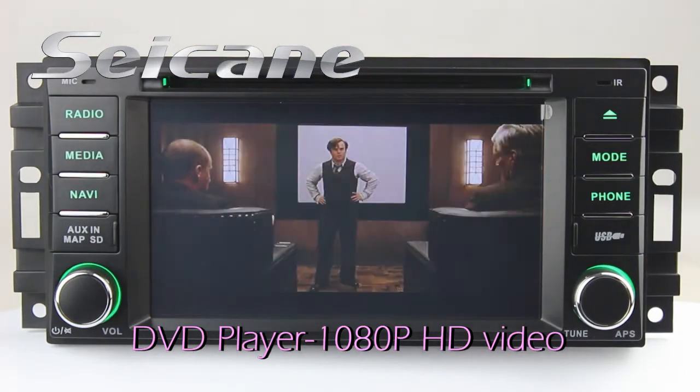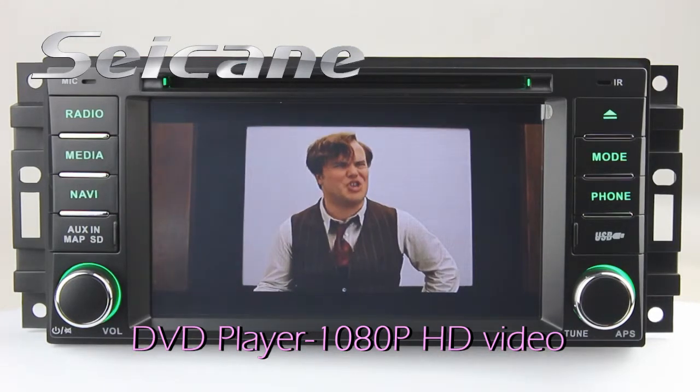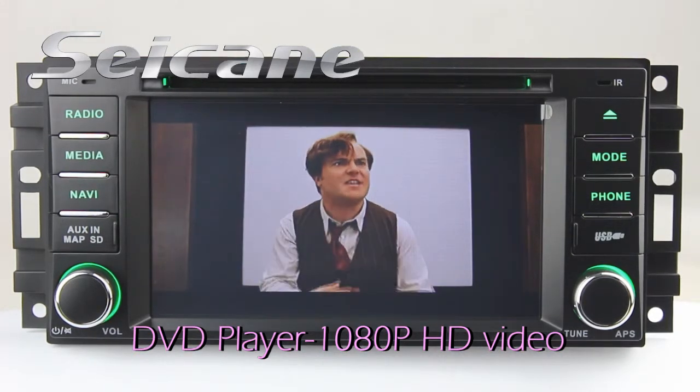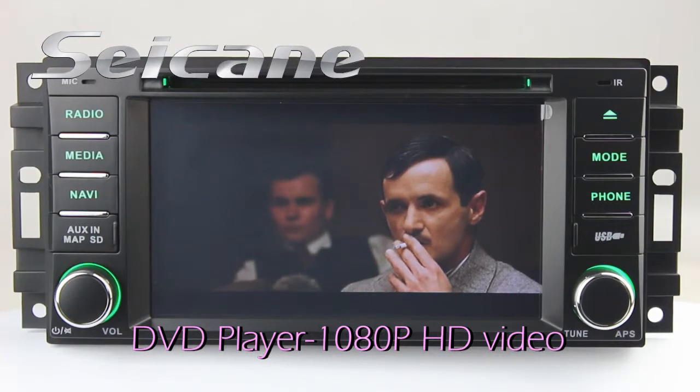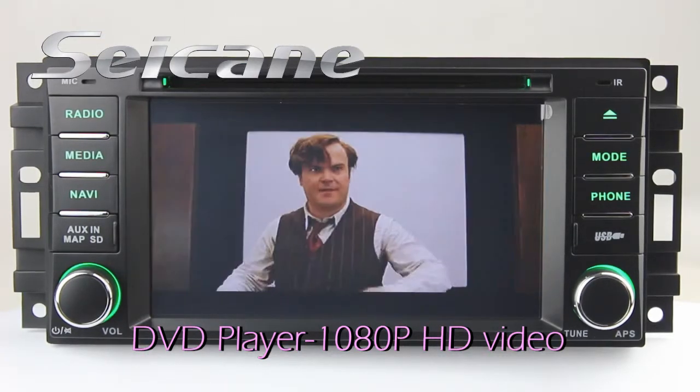The DVD player has auto memory and anti-shock protection. It supports DVD, VCD, CD, DivX format, and 1.0 AOP HD video.